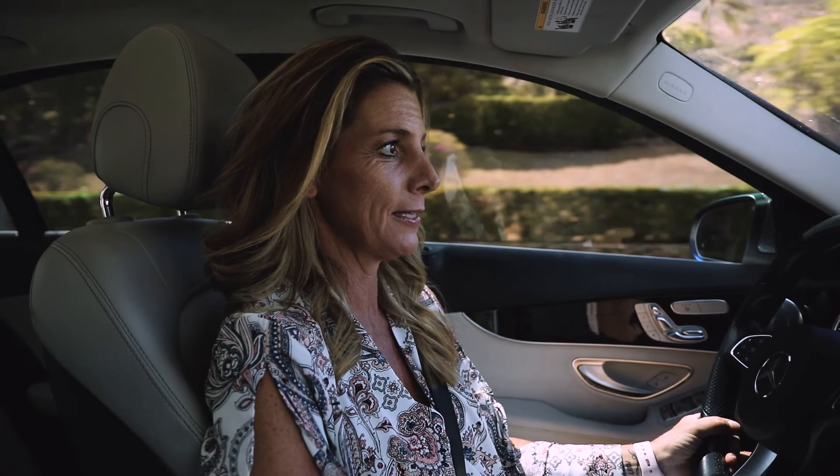Hey everyone, it's Jodi Mews, real estate broker with Next Home Coop Realty. Today I have the privilege of doing some work in one of my favorite neighborhoods, and I thought it would be fun to take you along and show you some cool sights. Today we're going to check out a neighborhood called Portlock.